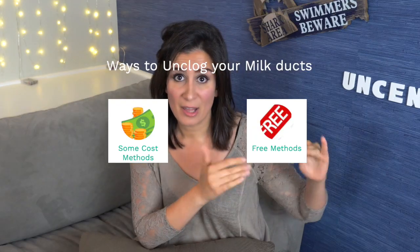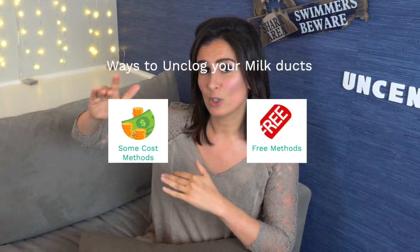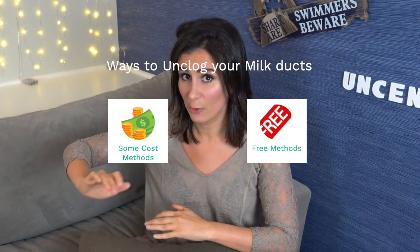In this video I have a table of contents where I've broken down the different ways to unclog your milk ducts — the free methods, then methods where you might have to buy supplements or products, and also a very unconventional way to unclog your milk ducts, especially for women that are exclusively pumping and don't have a baby to help them. Having your baby empty your breasts is honestly one of the best ways to unclog a milk duct.